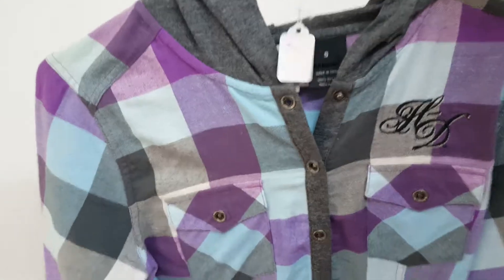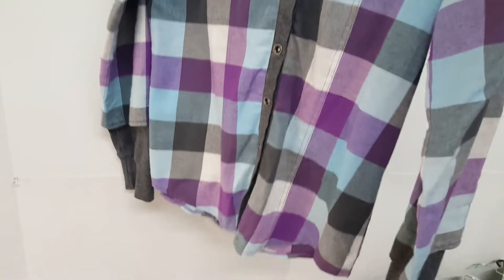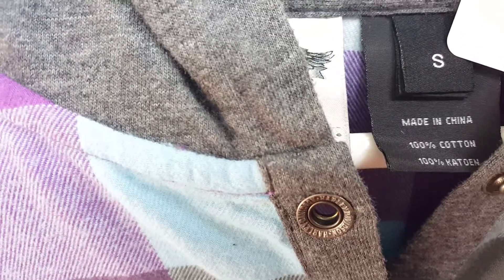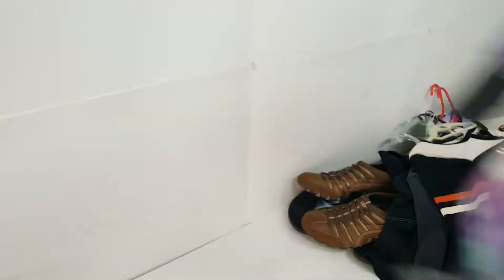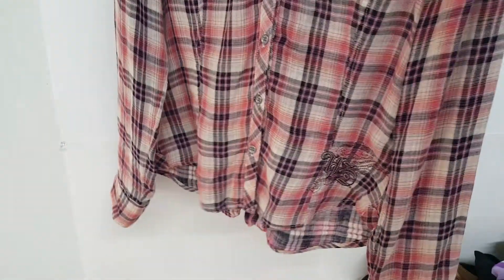Just two more shirts left. This one is also a Harley Davidson ladies button-front shirt — two dollars. At first I wasn't sure if it was Harley Davidson, but I started looking at the buttons and they actually say 'Harley Davidson' on them. Very nice graphics on the back as well. And last but not least, I have this Harley Davidson women's pink plaid button-front shirt with a little Harley Davidson logo and 'Harley Davidson' spelled out on the back. Overall a very nice quality shirt — they wanted two dollars for that one as well.